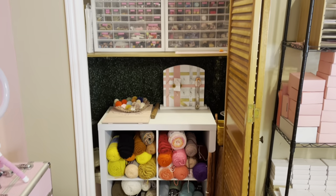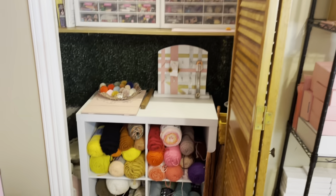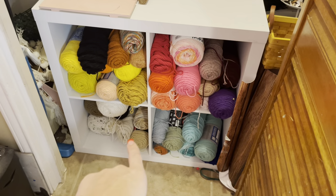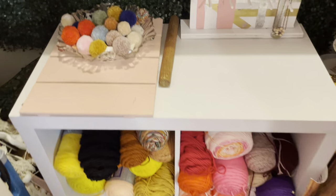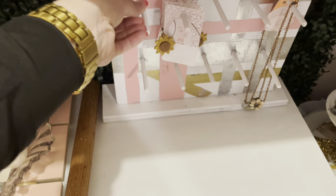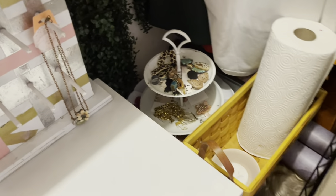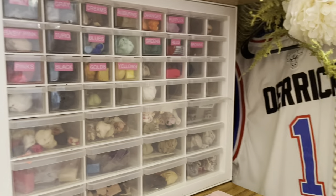Now we're panning into the closet. This is where all of my acrylic yarn is — kind of color coordinated. There are some finished poms in here, an extra little stand my husband made me, some more earrings, miscellaneous stuff, my earring prop for the back, and up here are my husband's jerseys — the last bit of his stuff.